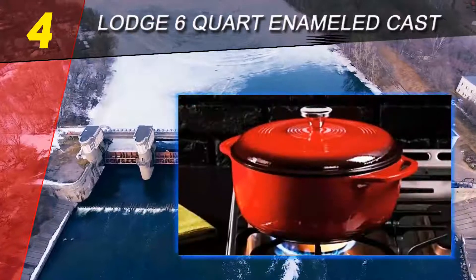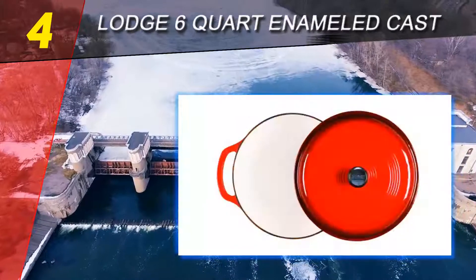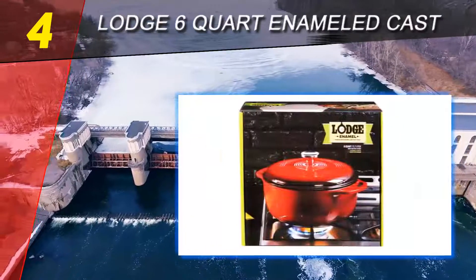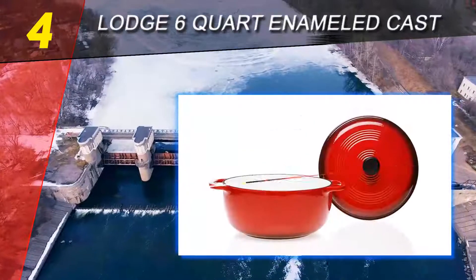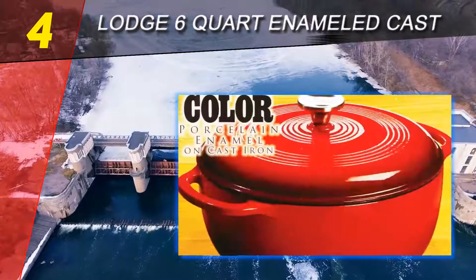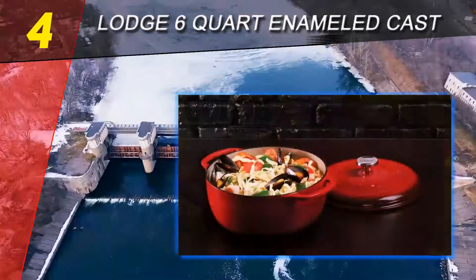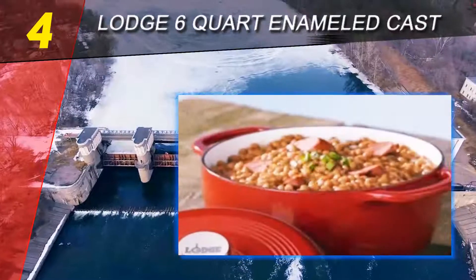Coming in at number 4 on our list — the Lodge 6-Quart Enameled Cast Iron Dutch Oven. While not a traditional deep fryer, it is ideal for top-notch oven-baked meals. The pot offers great durability with its cast iron material and a classic look, making it a great focal point in any kitchen. It is also ideal for marinating.